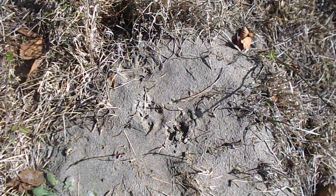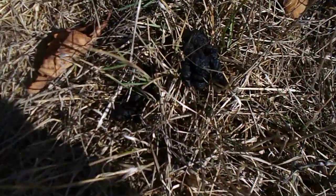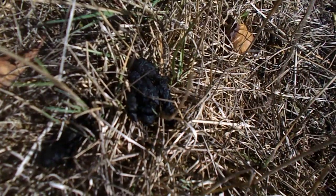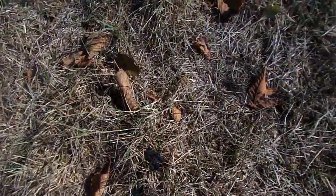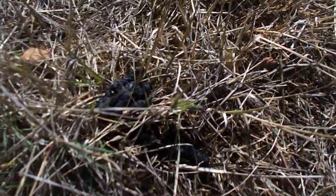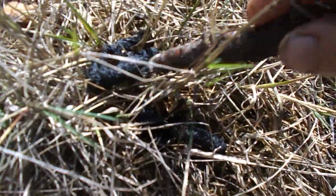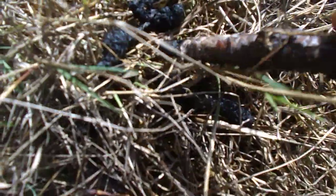Bobcat is an inch and — actually there's some scat there. That might help. That might just be coyote. Yes, we will poke poop on camera. But it's very small for coyote, as you can see. That is fresh, though. There are some light hairs, so it's probably just a coyote with bathroom problems.